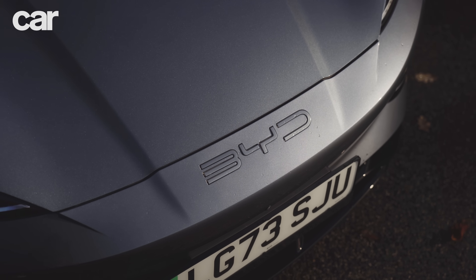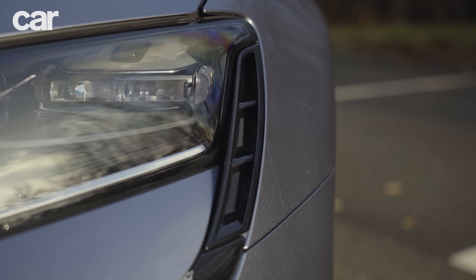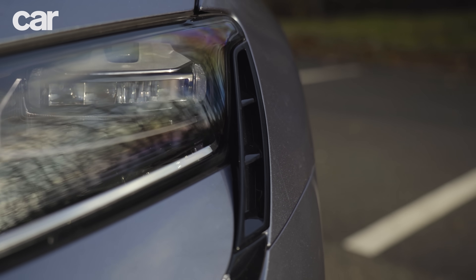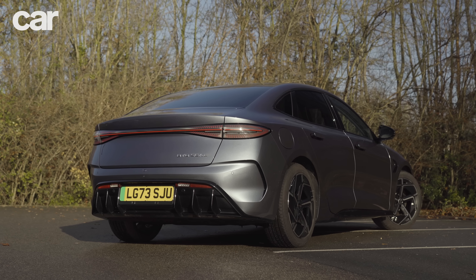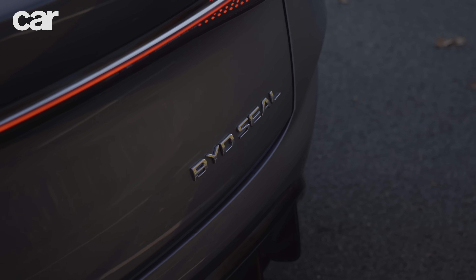BYD has been around for a while and sells huge numbers of cars in China, as well as selling batteries to EV makers, including Tesla themselves. As such, they're looking to bring this success to Europe, with cars such as the BYD Seal.